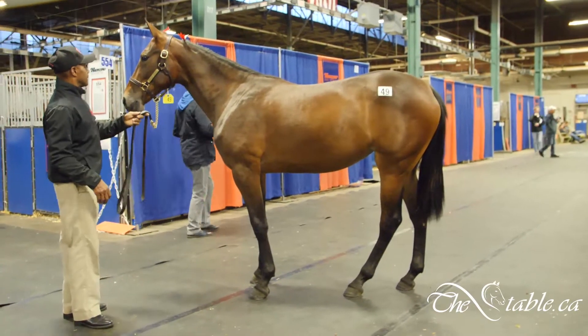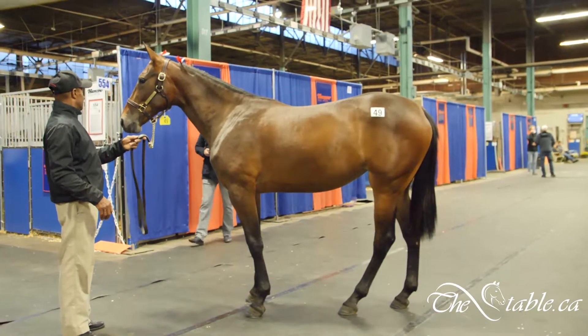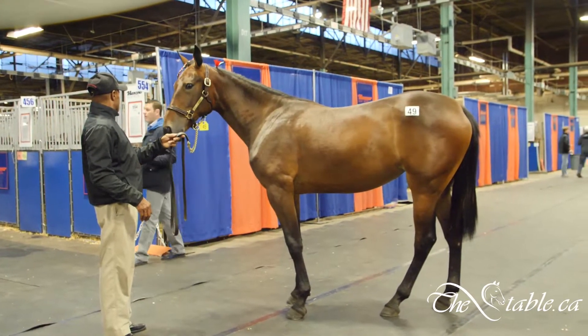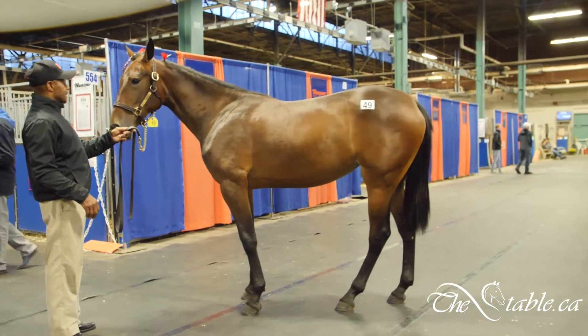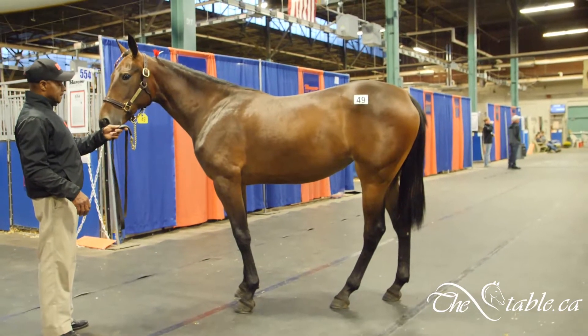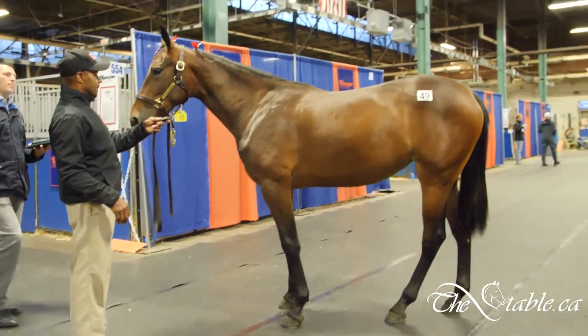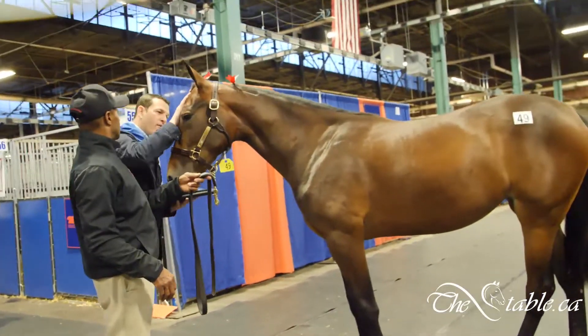Very happy that we actually held our trigger finger and stuck to our guns today. There are two more full days of yearlings, plus 40 more on the fourth day. We didn't want to overspend on anything today, and we certainly didn't here with Path to Totality. Very, very nice filly — very happy with what we purchased today in hip number 49.